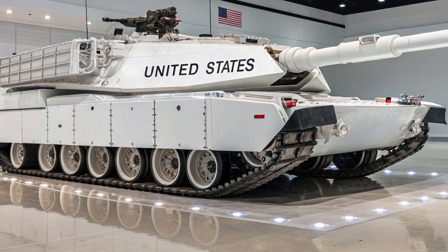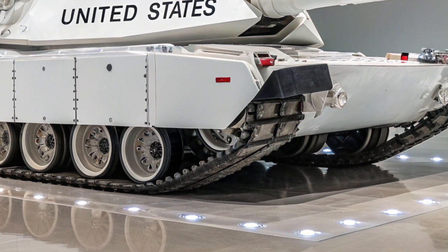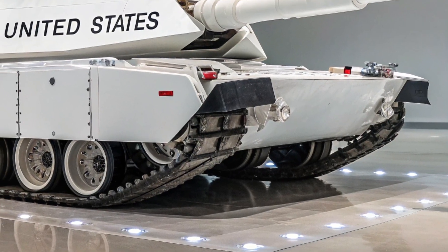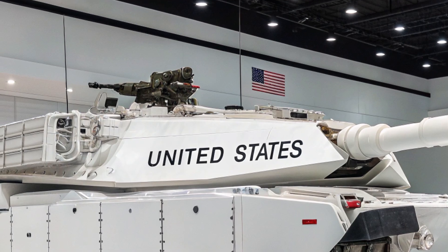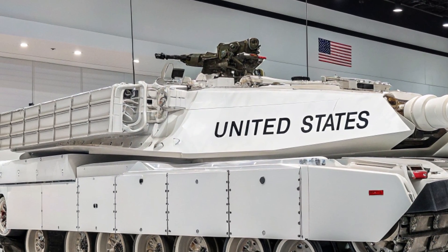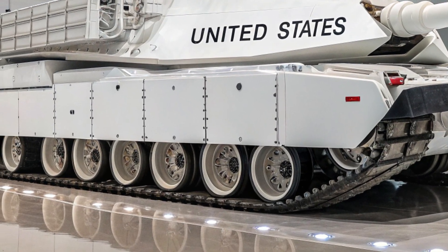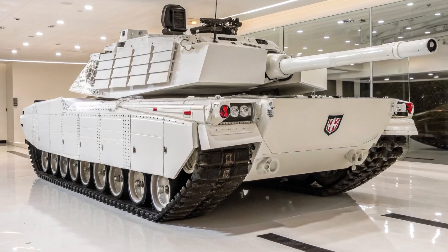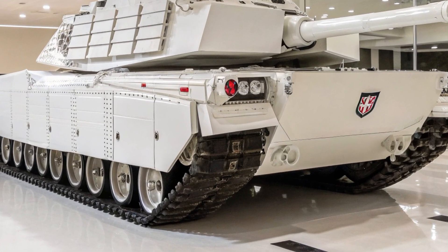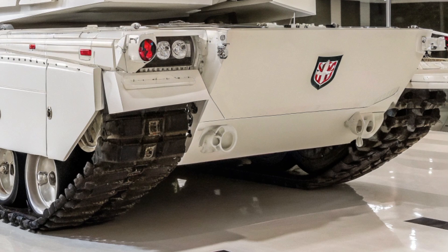Inside the tank, the crew of three benefits from a redesigned ergonomic environment. Automation has reduced the traditional four-man crew to three, with AI systems handling many routine functions. Advanced sensors monitor crew health, while digital displays provide intuitive controls. Virtual training modules can even be activated inside the tank, allowing crews to practice maneuvers and weapon systems in real time without leaving the vehicle. This blend of comfort, technology, and efficiency makes the M1E31 not just a war machine but a smart battlefield partner.